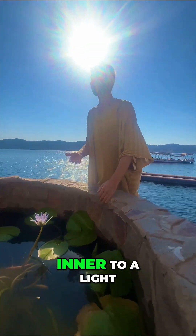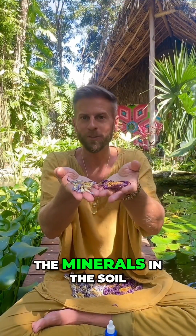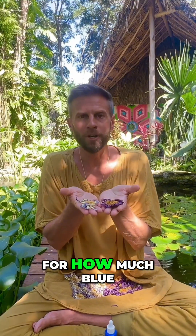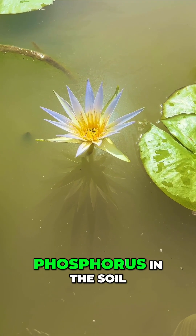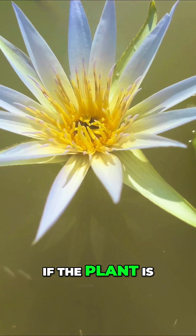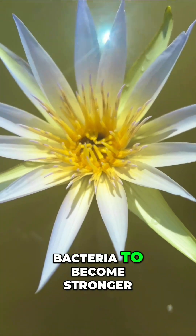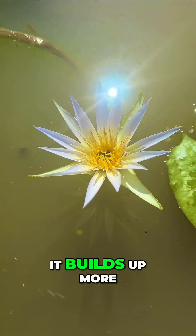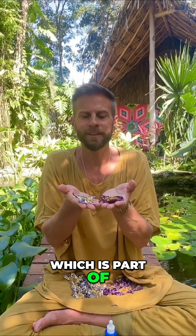It depends on the minerals in the soil and the muds where the flower is growing for how much blue is expressed. If there's more phosphorus in the soil, more blue will form. If the plant is fighting different invaders or bacteria, and needs to become stronger and survive in this environment, it builds up more of this beautiful blue color.